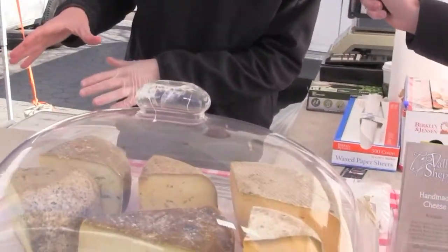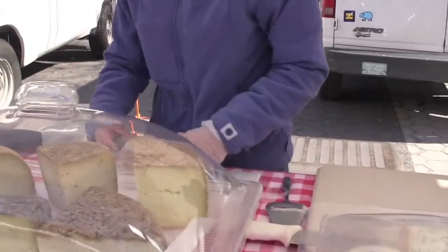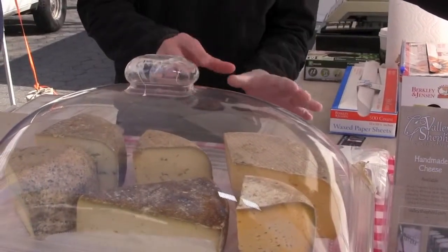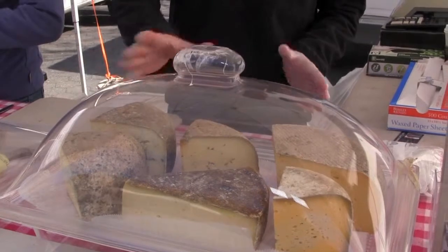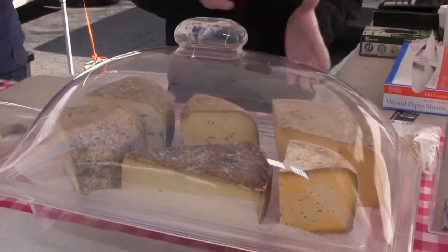We are here with Jose from Valley Shepherd Creamery, and he's going to tell us about this great selection of cheeses. We have cow, sheep, and goat milk. Our production makes European styles — we have a Gouda style, the aged Gouda which is two years old, different styles of Gouda like Gouda with cumin and Gouda with nettles, a French Morbier style, and a Swiss-style raclette good for melting.